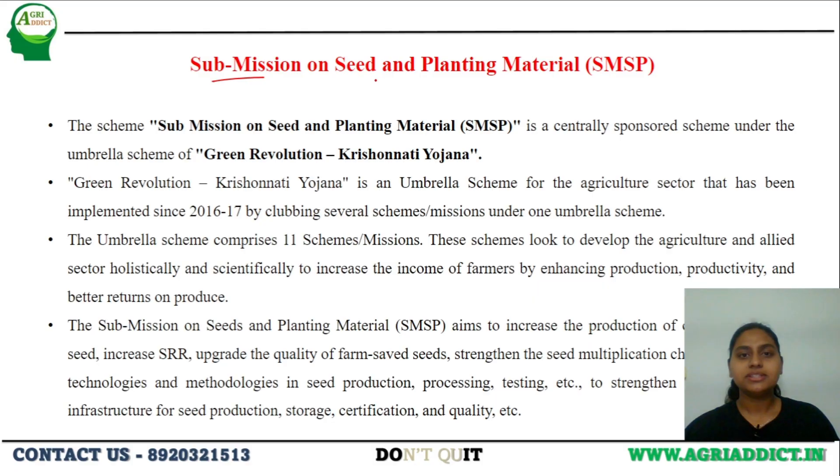Next is the Sub-Mission on Seed and Planting Material. There are various schemes focused on providing good seed and planting material to farmers, as it is a basic input for farming. This scheme was launched under the centrally sponsored umbrella scheme called Green Revolution — Krishonnati Yojana, implemented in 2016-17, under which 11 different sub-schemes are working. The Sub-Mission on Seed and Planting Material aims at increasing the production of the farmers by providing good quality seeds.